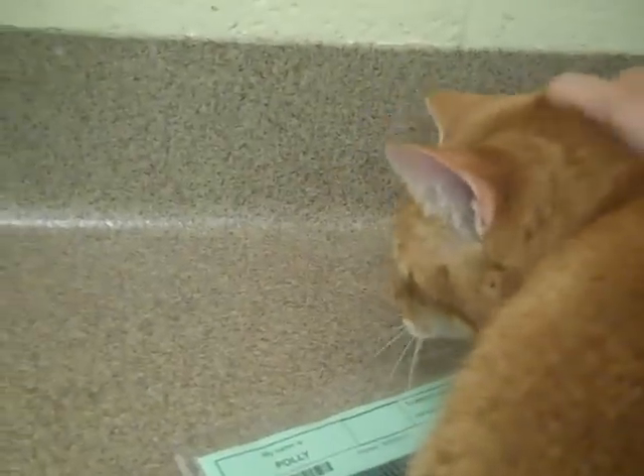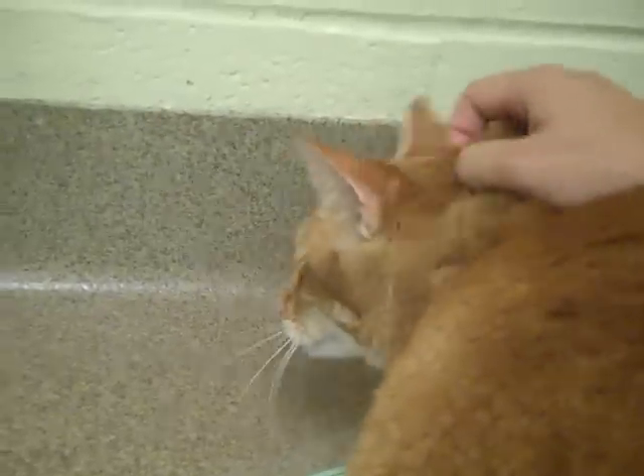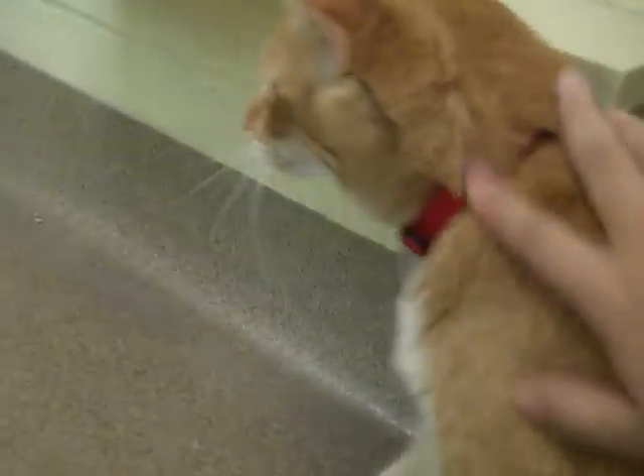She's also declawed — declawed in all four of her paws — so if you're looking for a declawed cat, that's definitely something to consider. She needs to be an indoor cat since she has no means of protection.